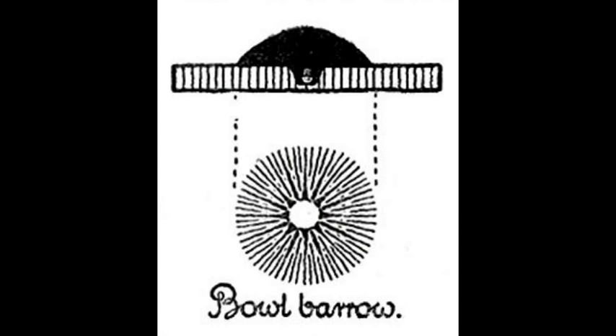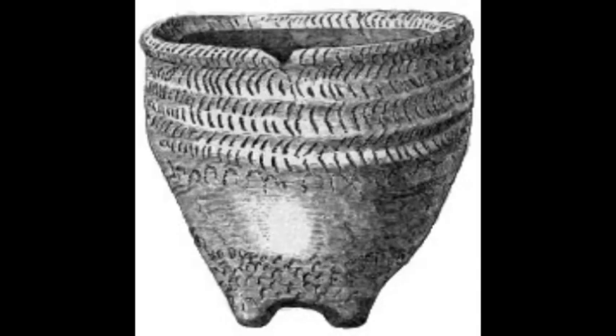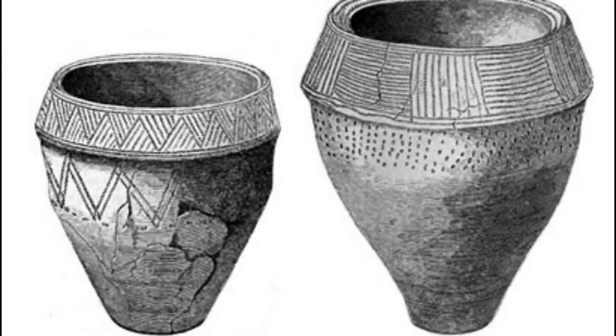Bronze Age bowl barrows usually have one burial with them, possibly reflecting high status. People were often buried with a variety of grave goods such as pottery, jewellery, arrowheads and the like, and these could be made out of stone or bronze. They were items that reflected the people's status in life and accompanied them on their journey to the next world. In later bowl barrows there was a change in funeral practice, as people's ashes were buried in urns rather than their bodies being laid to rest.